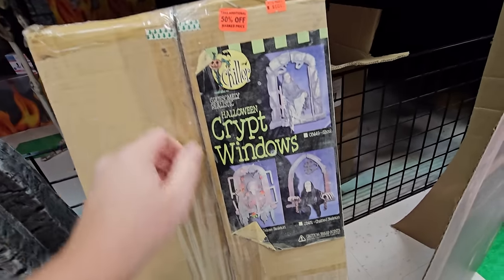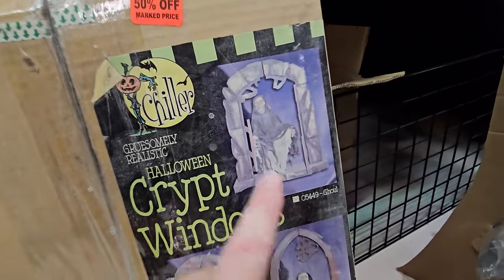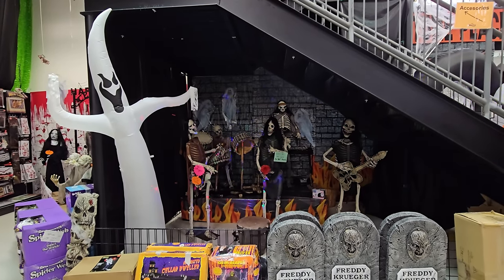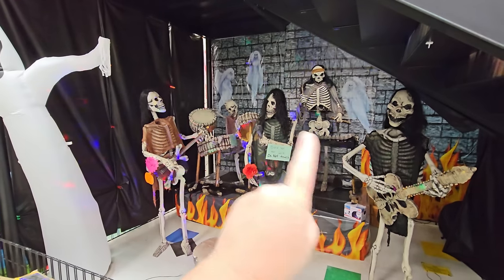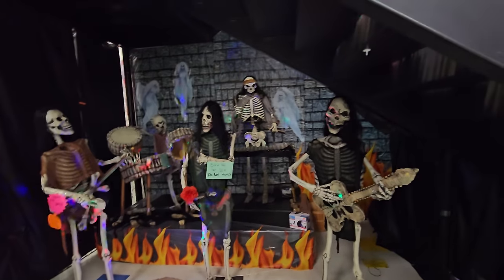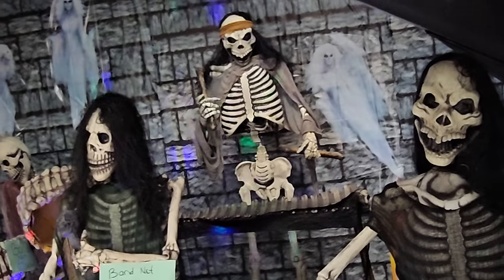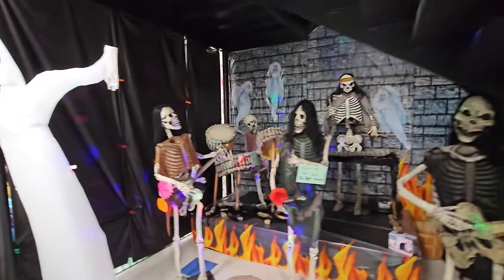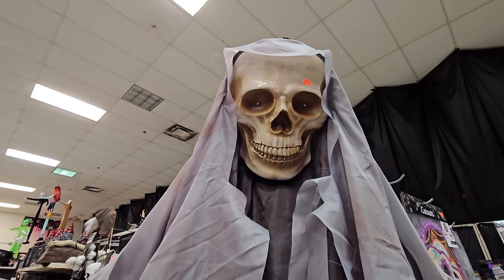We have this 'Crypt Windows' piece — a ghoul in a crypt window. I also can't ignore the skeleton band back here: a singer, guitar player, bass player, keyboard or marimba player — he's playing bones with bones! — and a drummer playing with bones. Then over here is another older animatronic by Morbid: the straitjacket clown.